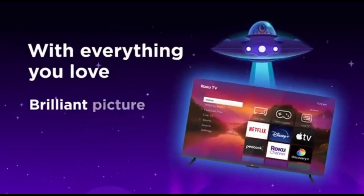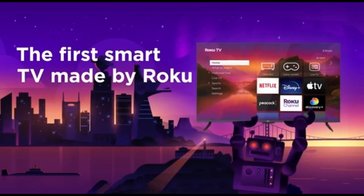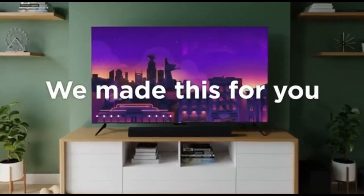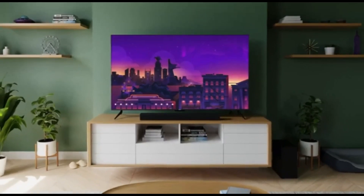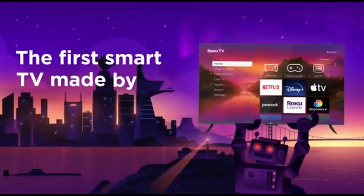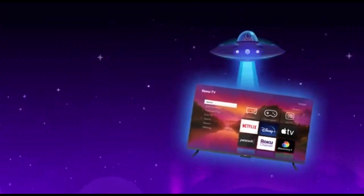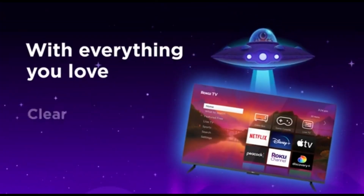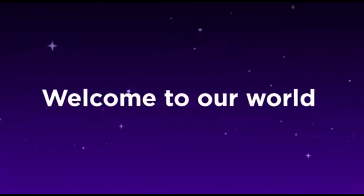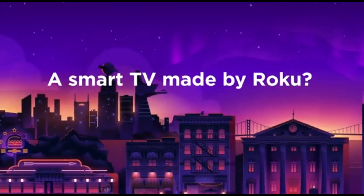Unlike the Plus model, the Select does not employ quantum dot technology to display a wider spectrum of colors. Being a low-cost TV, it lacks some gaming capabilities such as HDMI 2.1 bandwidth, a 120Hz display, local dimming, and variable refresh rate. The Select does not support Dolby Vision but does support HDR10+. It ships with Roku TV Smart OS version 12.5, and the remote includes an embedded microphone for voice control. You may also utilize voice commands in the Roku app on your phone. It's a Best Buy exclusive, available in eight sizes ranging from a modest 24-inch to a huge 75-inch model.